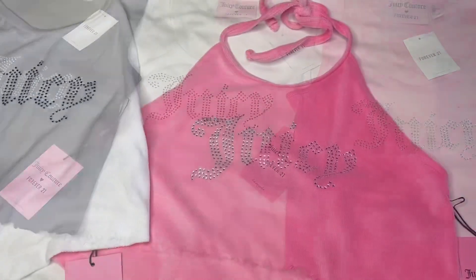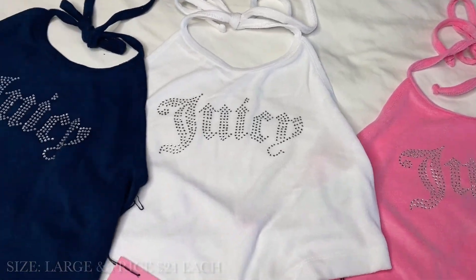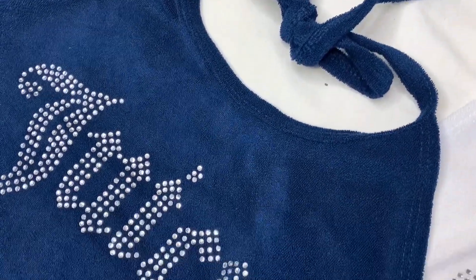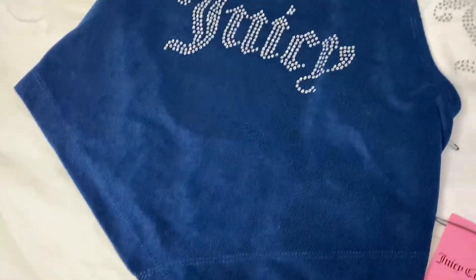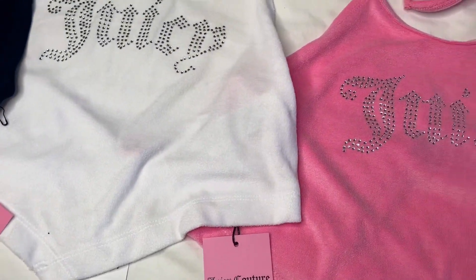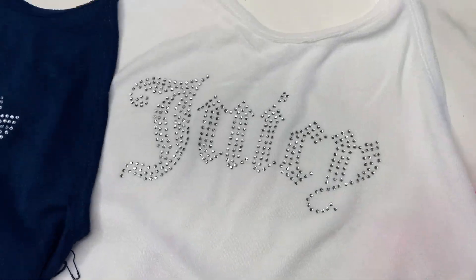Now we have the halter tops in pink, white, and navy. Y'all, this navy is so pretty. It's a toweling detail — that material is so freaking soft. It's diamond cut and it's backless. Y'all know what a halter top is. You are going to see this in the try-on; I just want to get into the details before I try these babies on because y'all need to see everything.